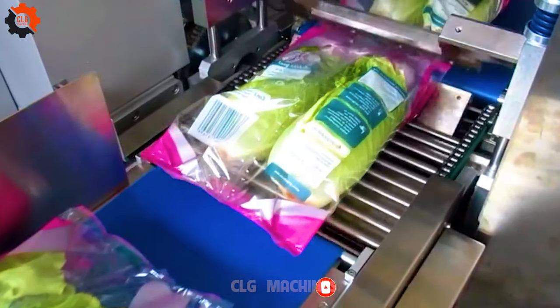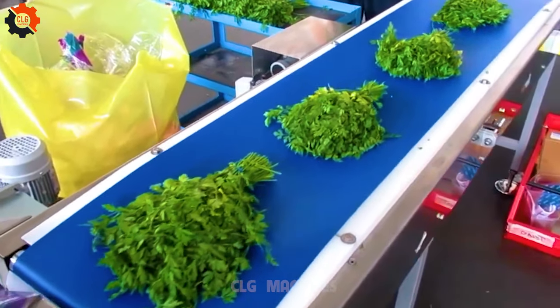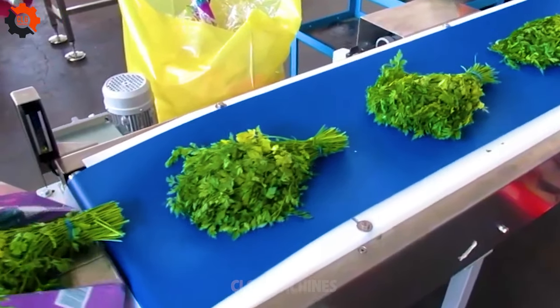Whether it's lettuce, spinach, or mixed greens, FlowPak packaging offers a reliable solution for keeping leafy greens fresh and appealing.